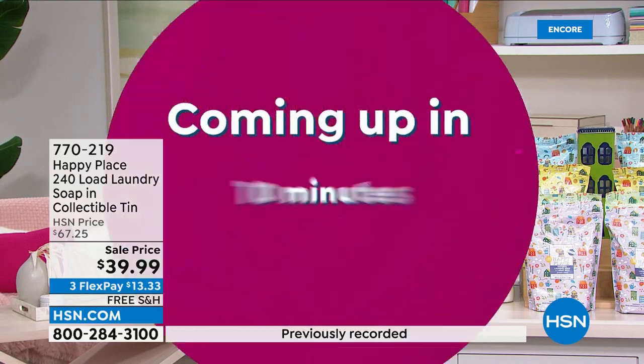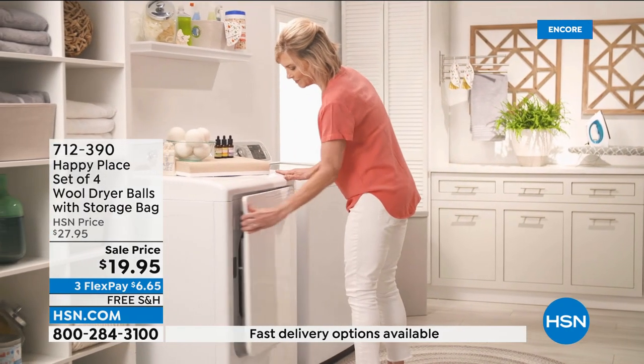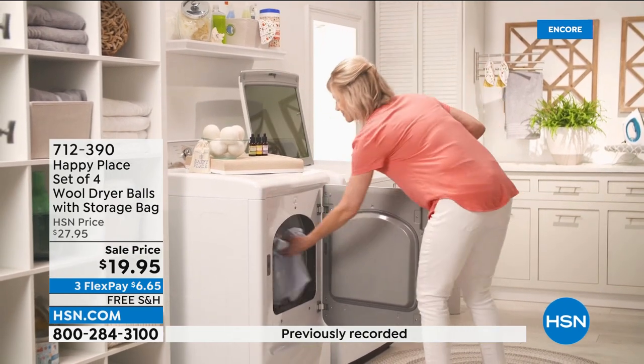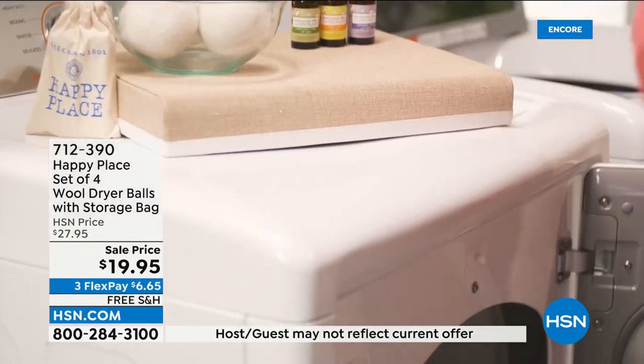Coming up next: the set of four of our wool dryer balls will separate the clothes in your dryer, making them loftier and fluffier — at the lowest price we've ever offered at $19.95 with free shipping and handling. We're also going to be talking about the essential oils you can add to those dryer balls for scent. Item number 712-390.